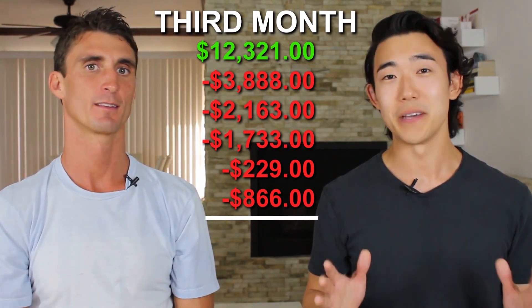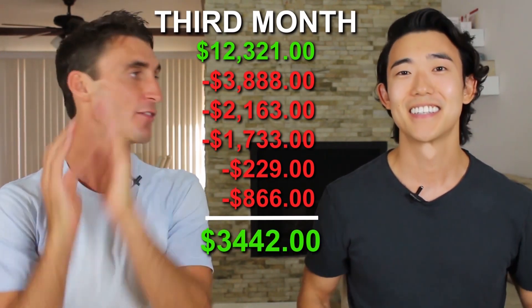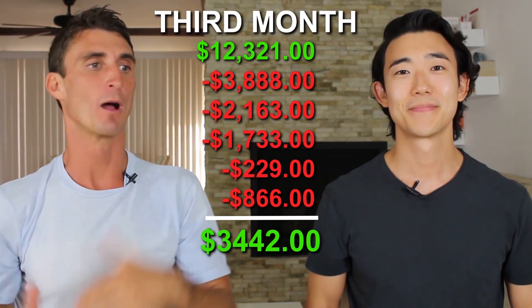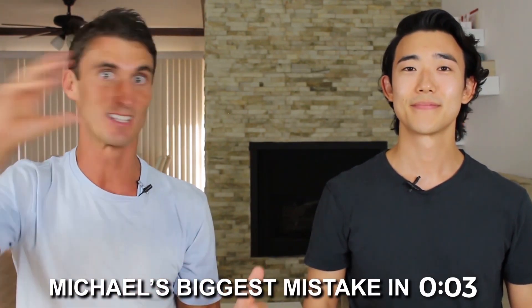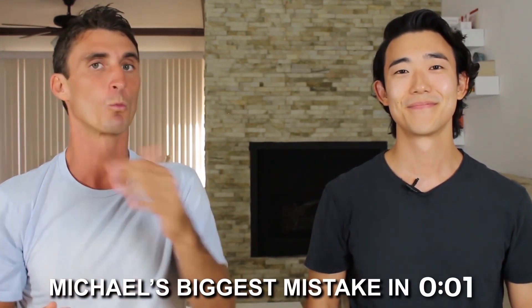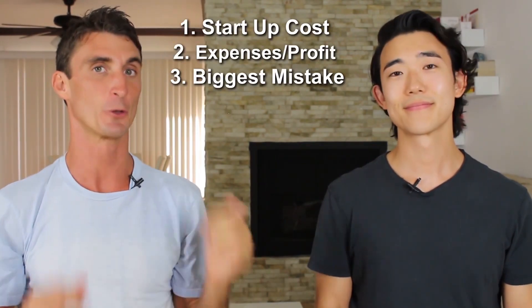At the end of month three, Michael made $3,400 in profit. The key lesson: don't judge your business by the first month. The most successful entrepreneurs aren't thinking about month one — they're thinking about month 36. Play the long game.